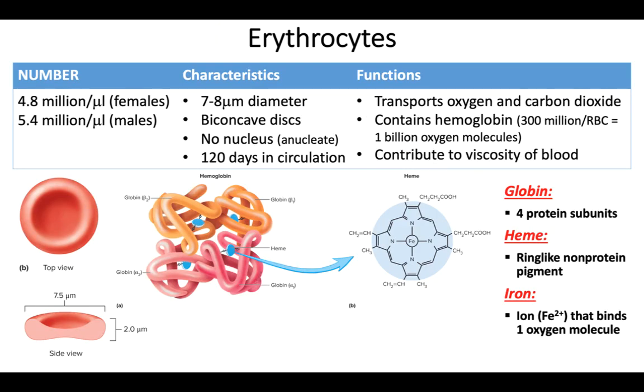Let's start with red blood cells, or erythrocytes — "erythro" means red, "cyte" means cell. About 5 million red blood cells exist per microliter of blood. You have roughly 5 liters of blood total, and a microliter is a small fraction of a teardrop — a tear is about 50 to 100 microliters — so just a small fraction of that contains 5 million red blood cells.